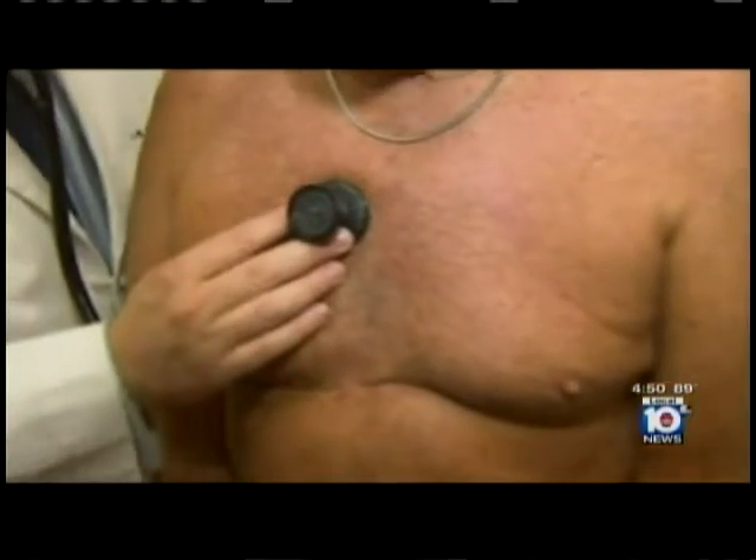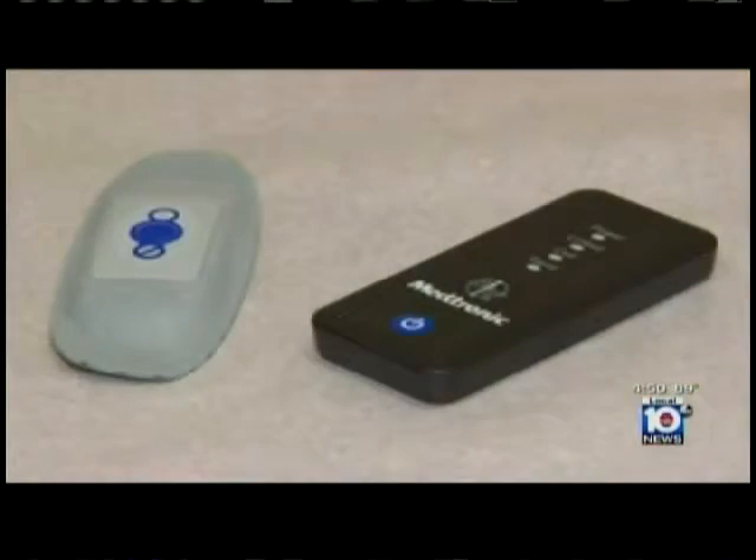Hospitals and doctor's offices are home to many high-tech machines that can provide important information and images of the heart. But in some cases, this little gadget can be equally powerful.